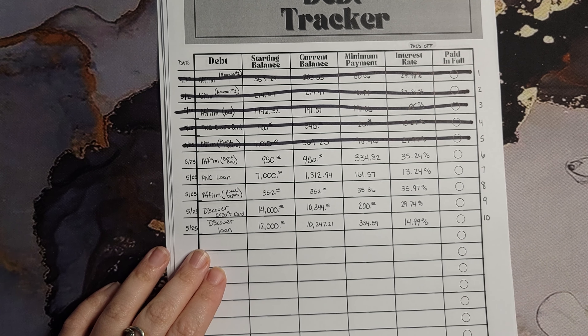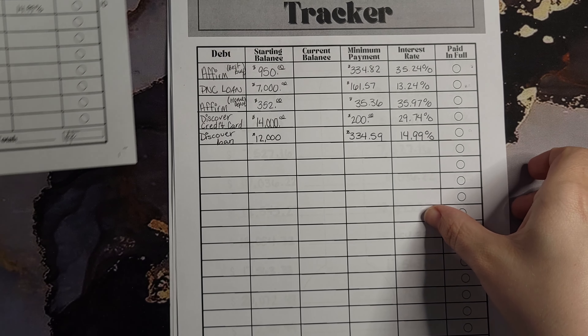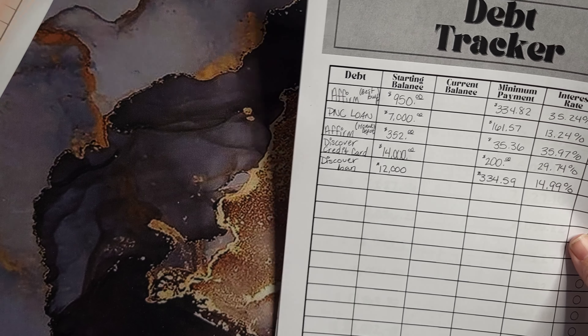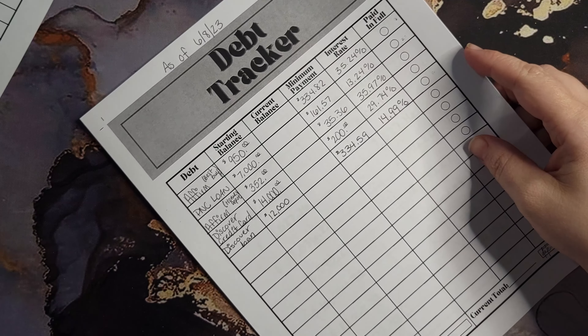Not proud of having 10 whole huge debts, but I'm proud that I paid 5 of them off so far. So we are going to update our balance amounts.